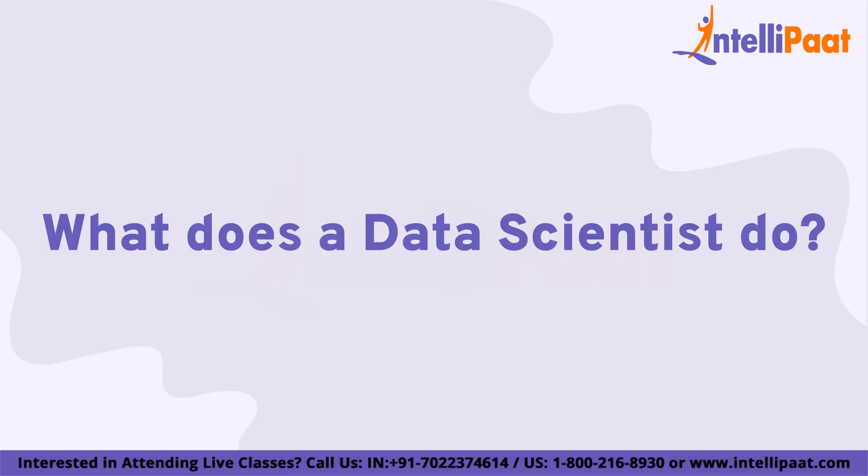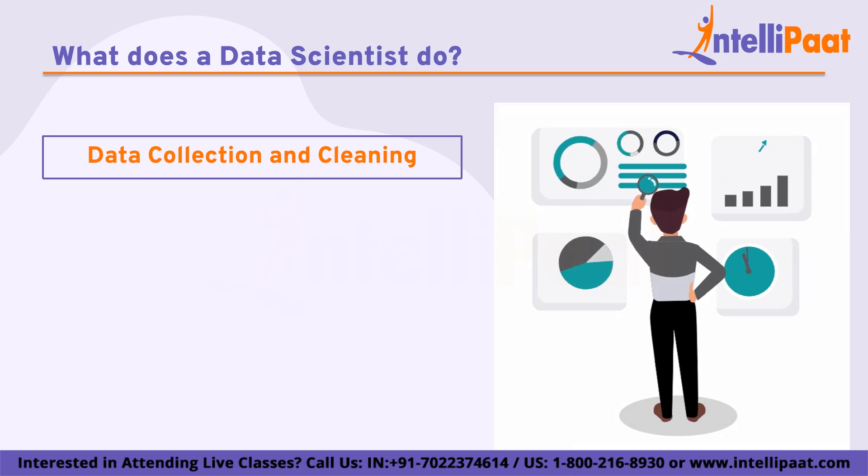So what does a data scientist do? A data scientist is responsible for analyzing large amounts of data using various scientific methods, processes, algorithms, and systems to extract insights and knowledge that could be used to inform business decisions, drive innovation, and solve complex problems. Here are some of the key tasks that a data scientist may perform. Starting with data collection and cleaning: data scientists are responsible for collecting and preparing data for analysis, including identifying relevant data sources, cleaning and processing data to remove inconsistencies and errors, and transforming data into a format that can be easily analyzed.